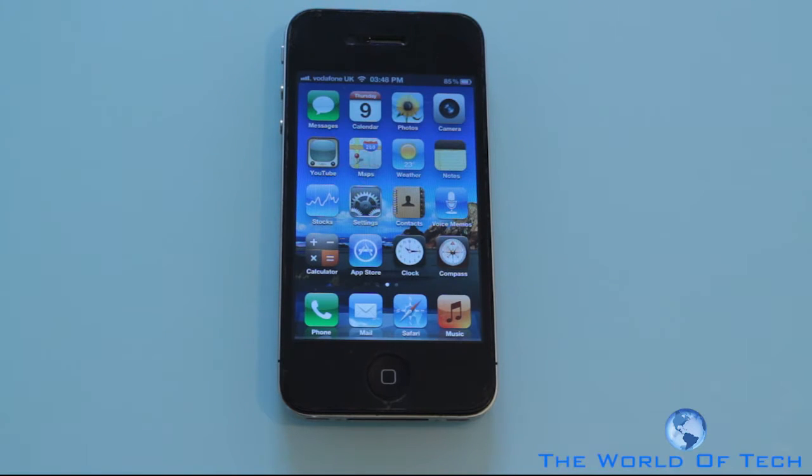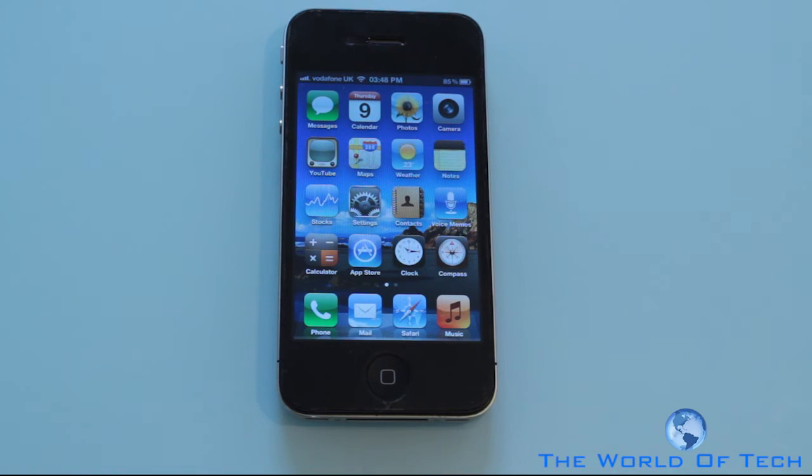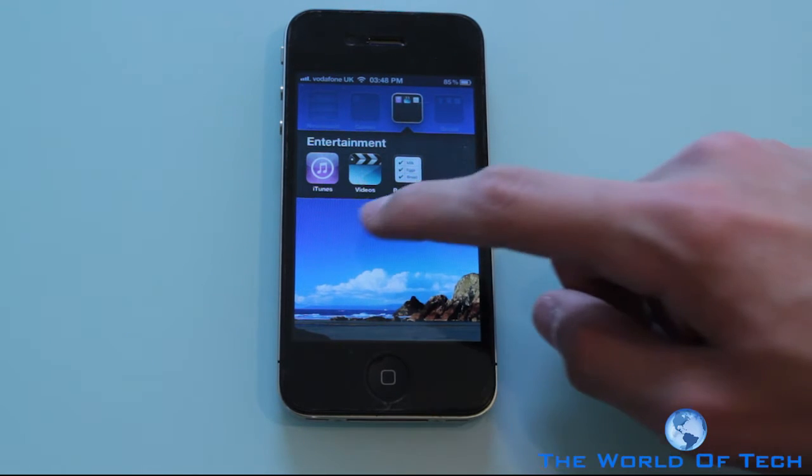Going back to the home screen we have a few icon changes as well. For example if you're used to your iPod touch you're going to have a separate music application and then another separate one for video, which I really do think was a bit pointless but Apple know what they're doing so they must have done that for a reason.